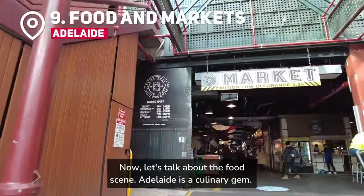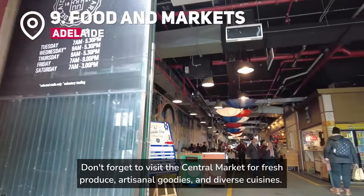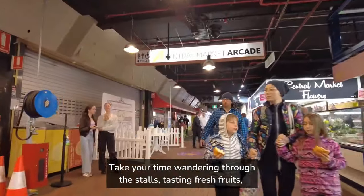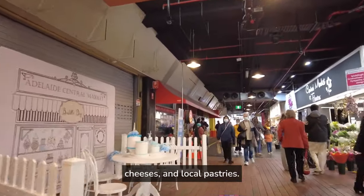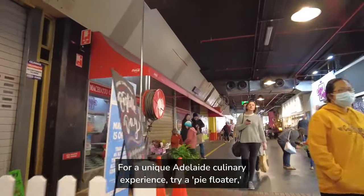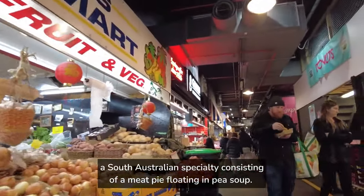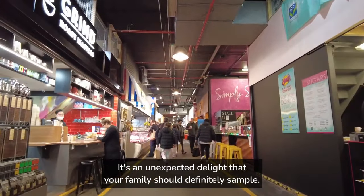Now let's talk about the food scene — Adelaide is a culinary gem. Don't forget to visit the Central Market for fresh produce, artisanal goodies, and diverse cuisines. Take your time wandering through the stalls, tasting fresh fruits, cheeses, and local pastries. For a unique Adelaide culinary experience, try a Pie Floater, a South Australian specialty consisting of a meat pie floating in pea soup. It's an unexpected delight that your family should definitely sample.